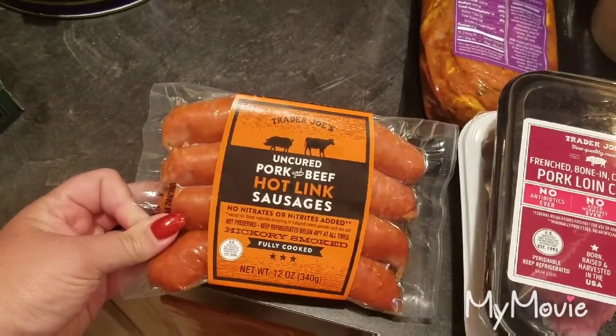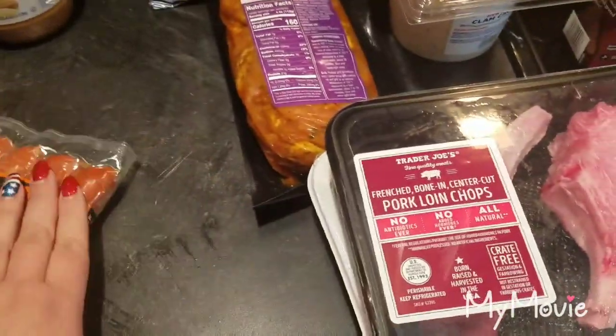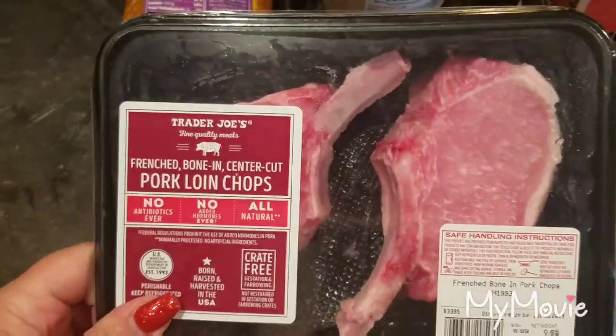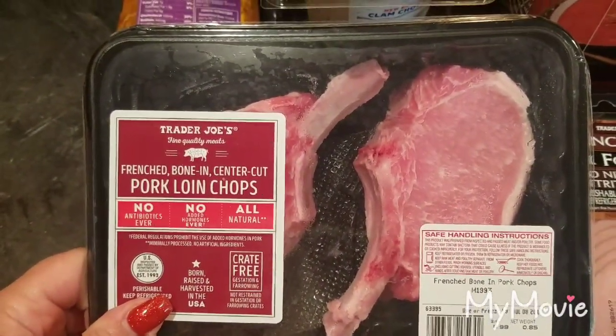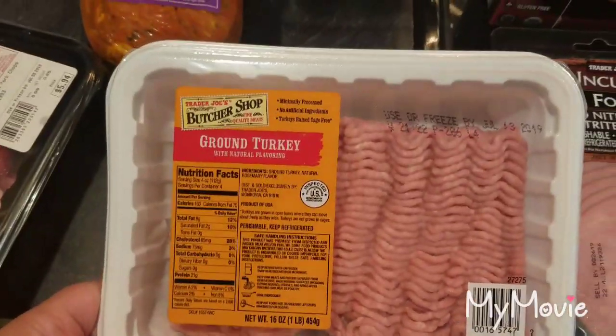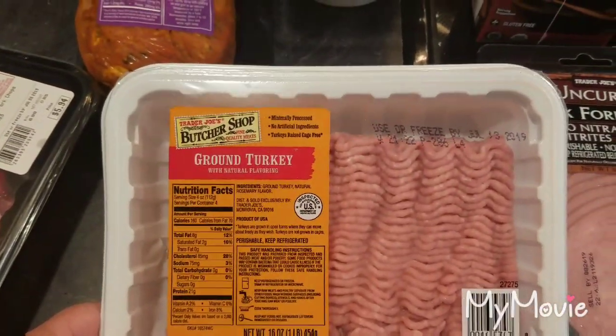My husband picked up uncured pork and beef hot link sausages. I don't really like sausage, so that's all for him. I got our standard pork loin chops, French bone and center cut, and a package of ground turkey for that dip as well.